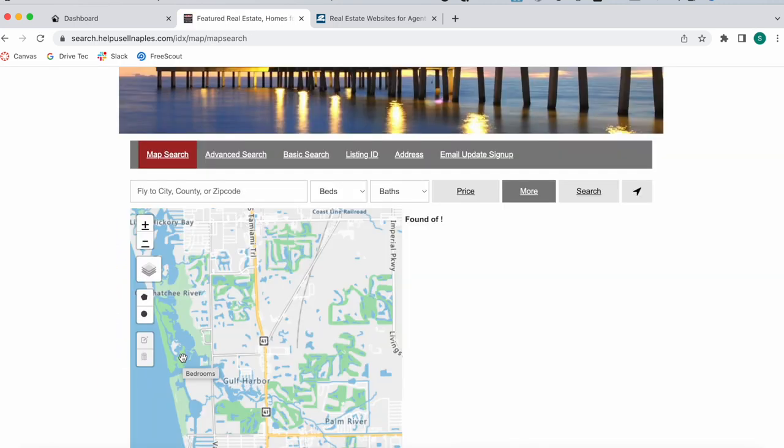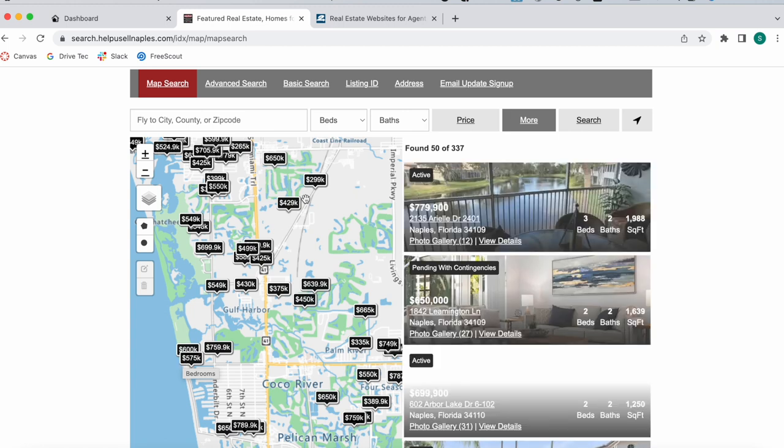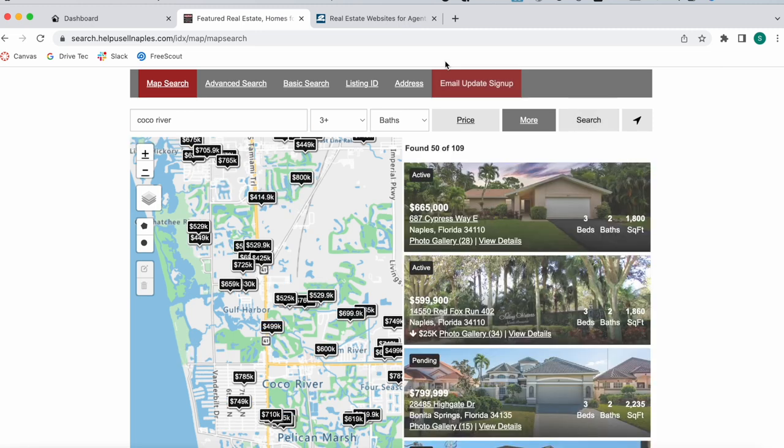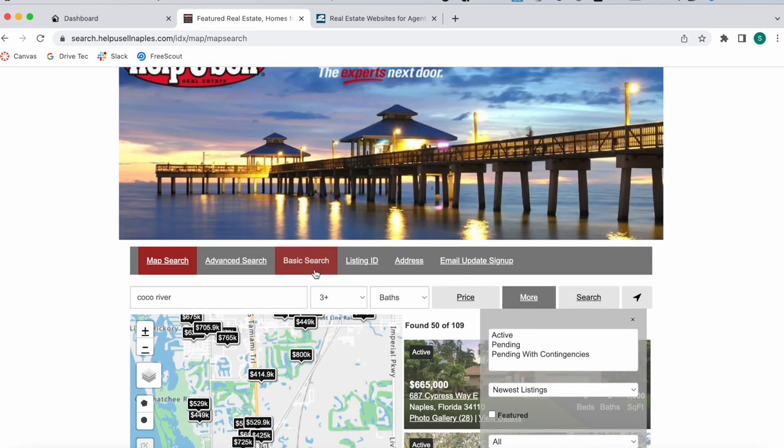On the map search, they're using our Maximum Map Search app, which looks like this. The tags are customizable — in this case they're using black, but you can use any color you'd like. You can search for different things and apply filters: you can set the number of beds, baths, price, and more filters.